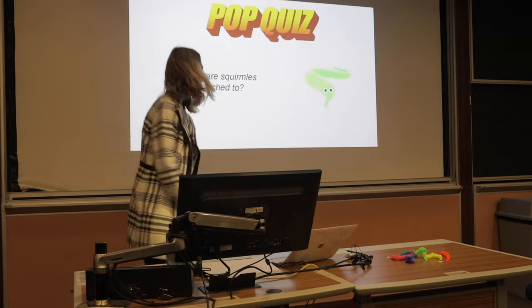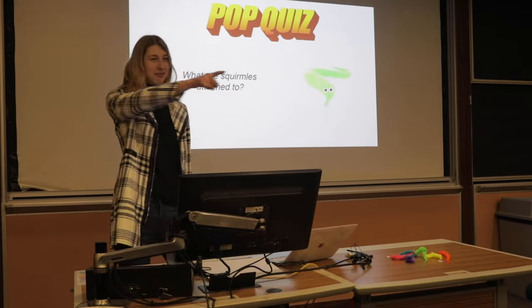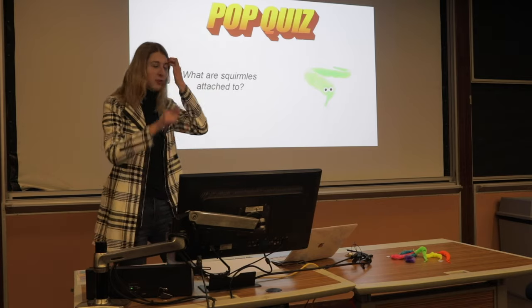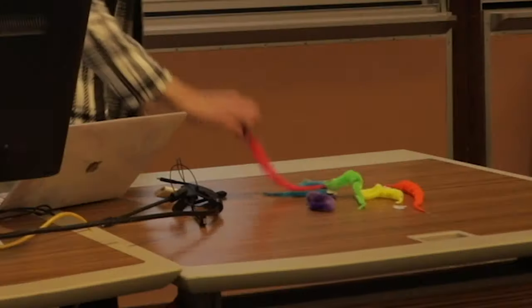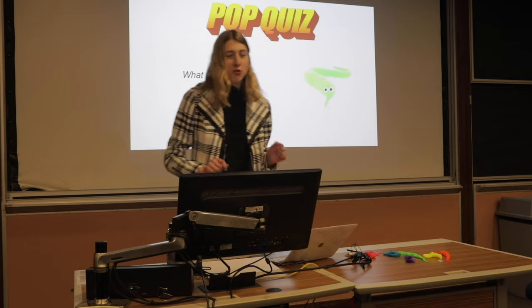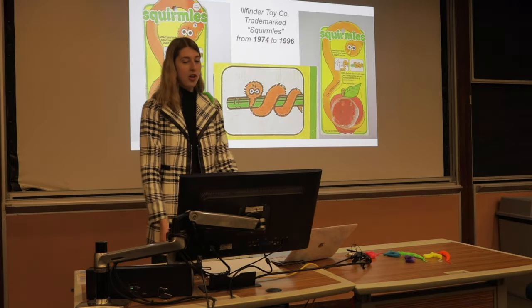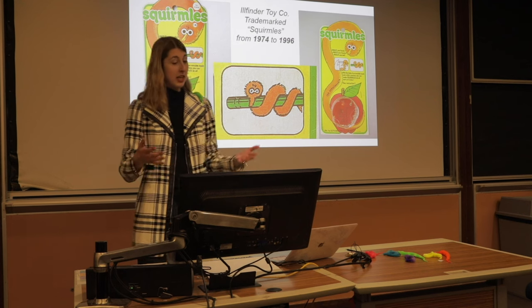Pop quiz time! What are squirmals attached to? Anyone? Yes — that is incorrect. Squirmals are attached to us. We are holding the other end of the string. We are their leader. We lead them. They are attached to us. Good try. Okay, moving on to worm history.